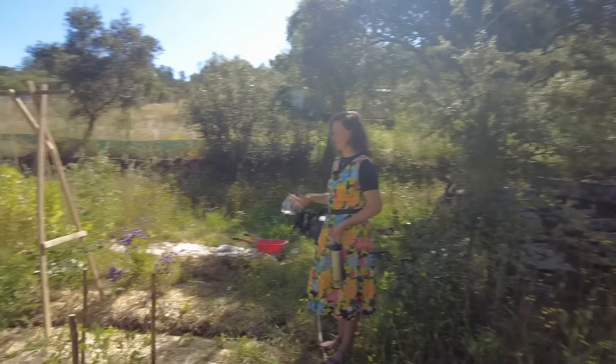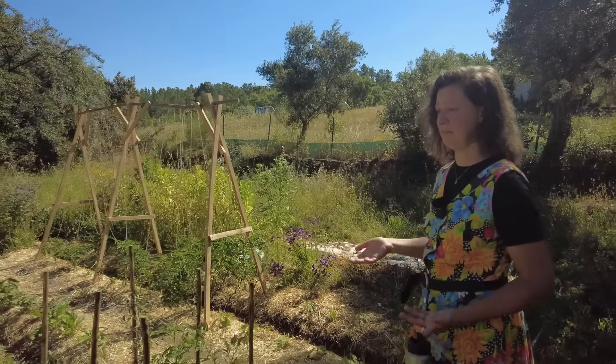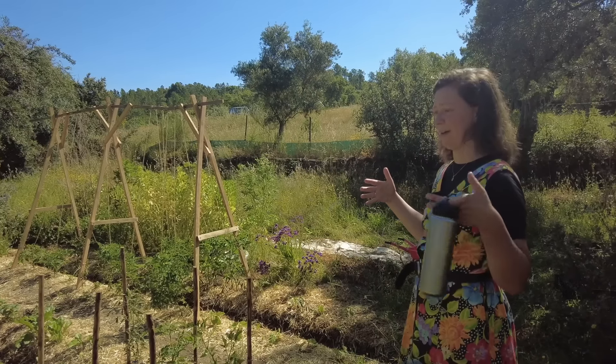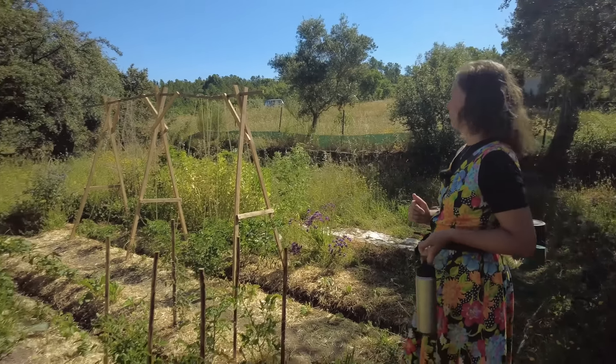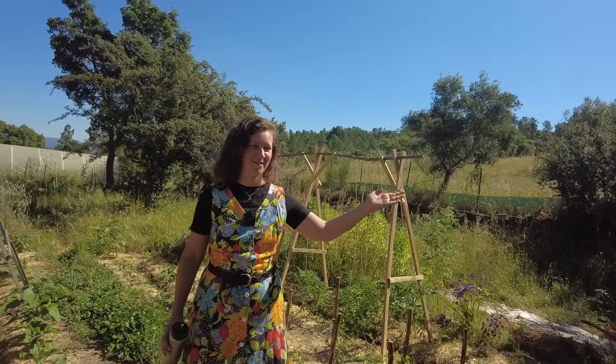There's not much to eat out of the garden right now except for the fava beans — kind of the last end of it. But all the tomatoes and green beans are pretty happy, I would say, despite all the weird weather we've had. And we'll be eating from here soon.